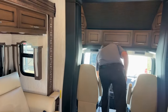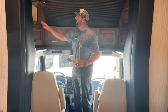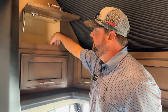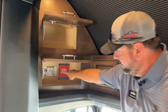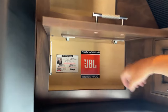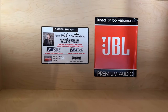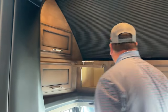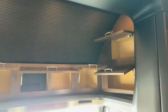Up here in the very front, there's some great cubby hole storage with a lip to keep things from falling out. In one of the compartments you'll find contact information for Newmar and Freightliner in case you need roadside assistance or troubleshooting help while on the road.